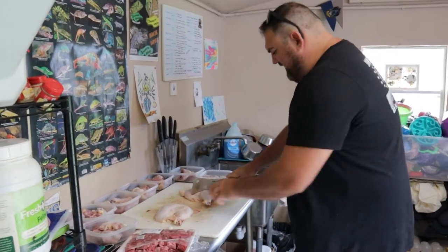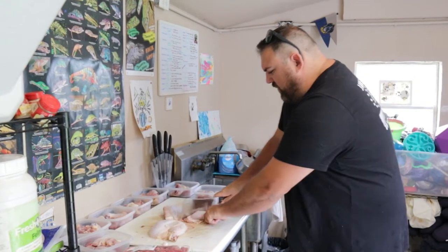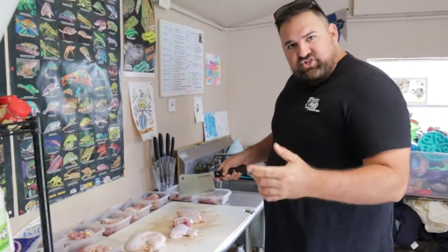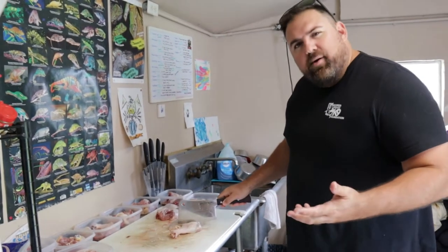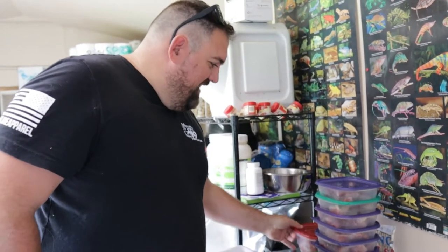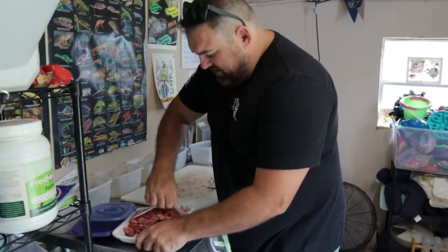Rocco the coatimundi — related to a raccoon, from South America — gets chicken every single day. We make him a weekly basket with about seven pieces in it and every day we just grab a piece of chicken for him. He doesn't eat the bone at all; he only really eats the meat — he gnaws on the bone a little bit but most of the time we're picking up bones in Rocco's exhibit. So we have seven diets for seven days for Miss Willow and seven days of food for Rocco. Next we're making diets for the Asian leopard cat and the four Joffroys.